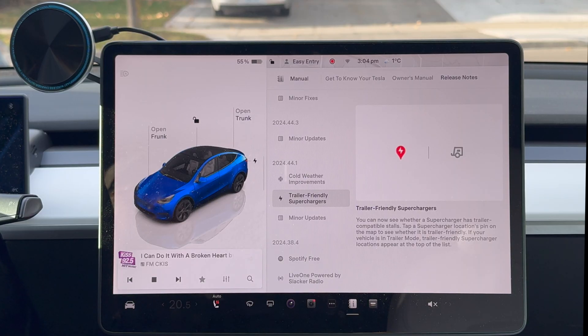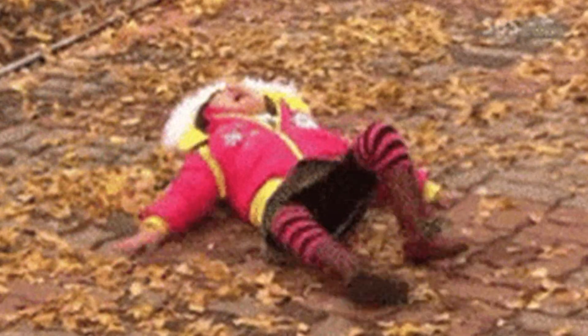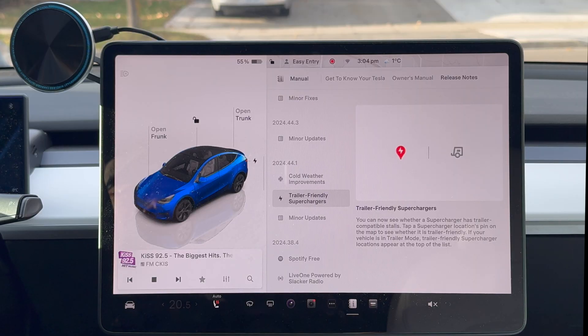These are all improvements from the supercharging team — now a brand new team because Elon had a little fit and got rid of everyone. Some, if not all, people are new. But this is a good improvement by the team.